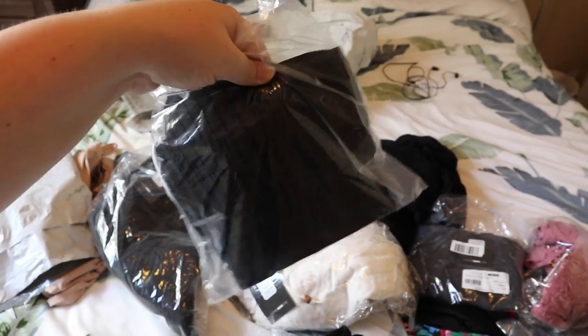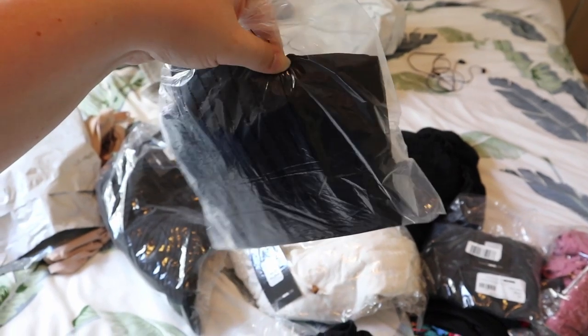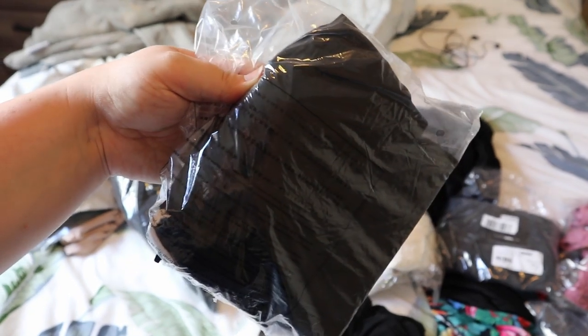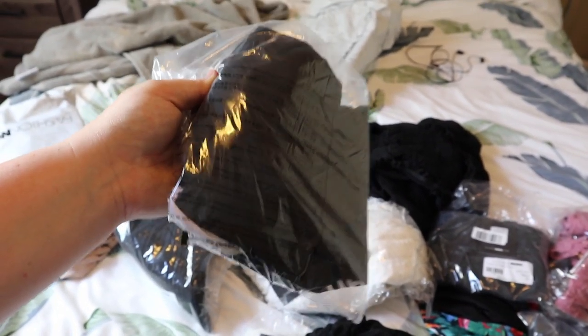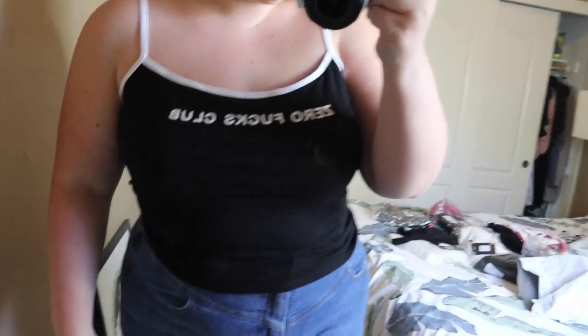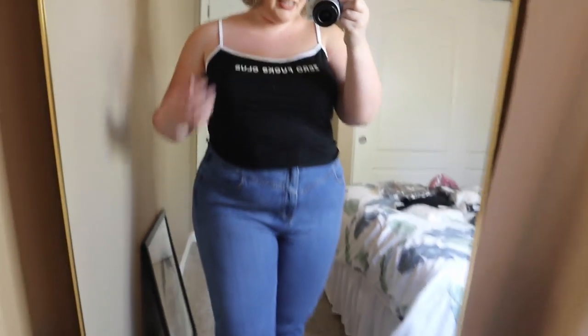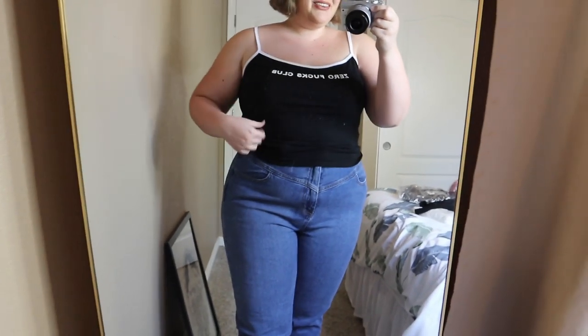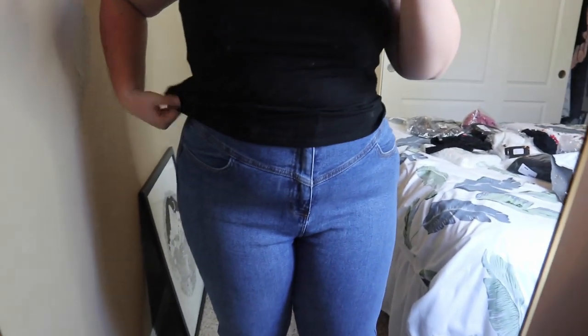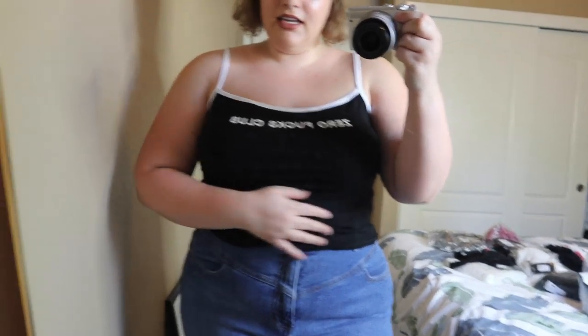Okay we have a little crop top. I'm not going to show you the other side because it has something on it — it's very scandalous and I think it'll be funny if I just reveal it. Are you guys ready? Zero Fucks Club. Yes honey! Oh my god, it was too funny not to pass up. This is like a longer crop and I love the little white trim. I've been seeing that a lot lately and I think it's just so cute and sporty.